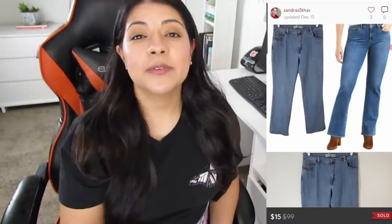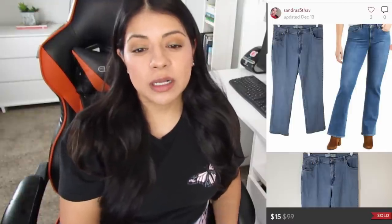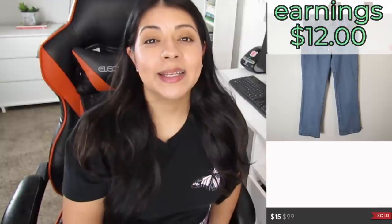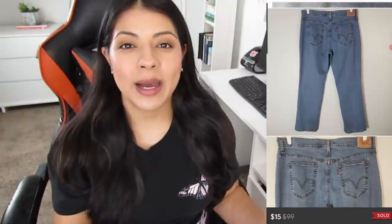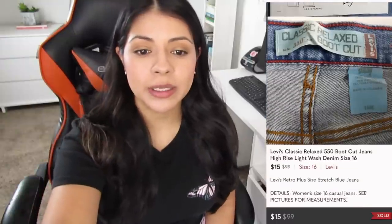Number six on Poshmark, we have these Levi's classic relaxed 550 high-rise light-wash boot-cut denim jeans. They sold for $15, leaving me with profit of $12, but these took 312 days to sell. These were in very good condition and a larger size — I'm not sure why they didn't do well. It could just be that Levi's is an oversaturated category on Poshmark.